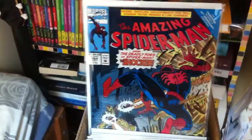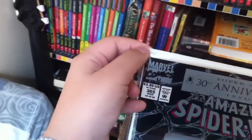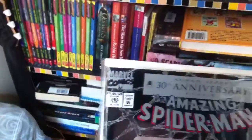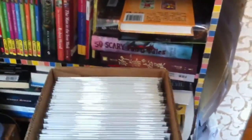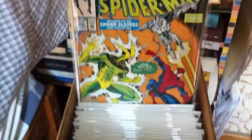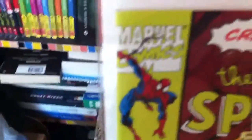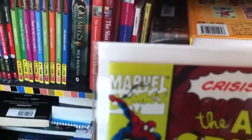Amazing Spider-Man 365, also from mycomicshop.com for about 2 dollars — really fair price. Then Amazing Spider-Man 367, 368, and 369.